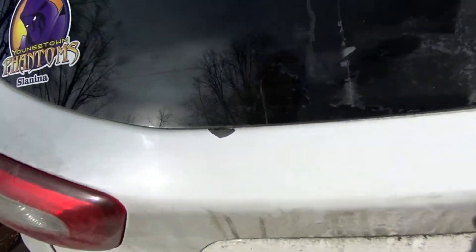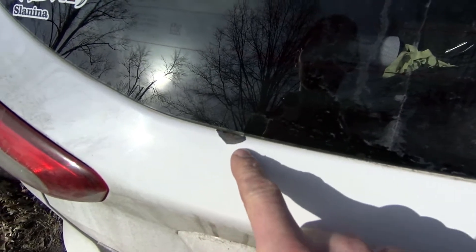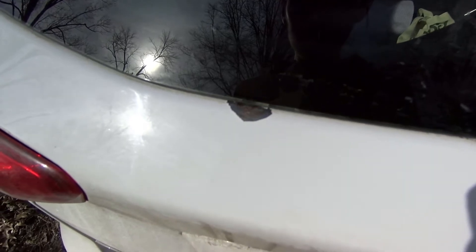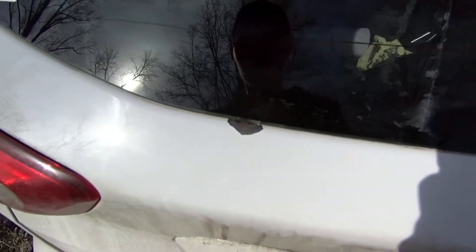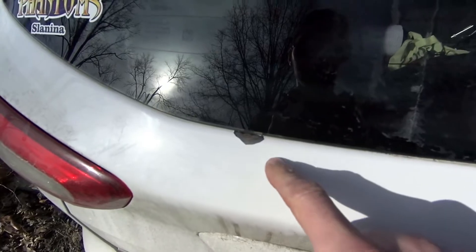This is a 2015 Ford C-Max and check this out. Paint started peeling off and rusting underneath the rear tailgate. This car only has 67,000 miles and that is just really, really poor paint quality there. Being 4 or 5 years old, that's pretty bad.